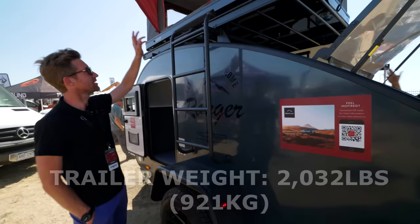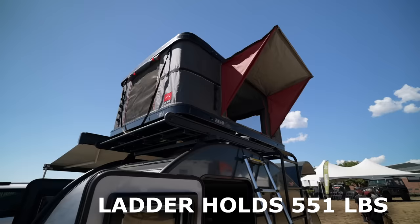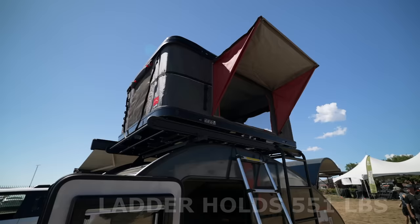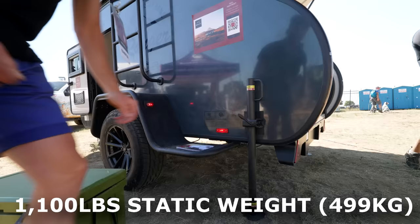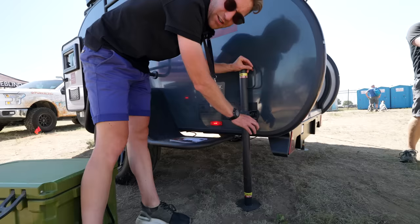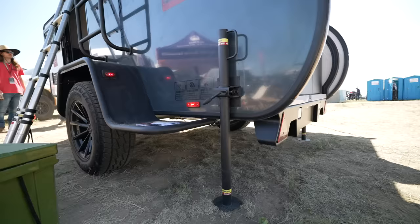The ladder is for accessing the rooftop tent or the roof rack, depending on whether you choose the unit with or without the rooftop tent. The roof rack can take 1,100 pounds of static weight, so it will carry most of what you need for travel. The stabilizers are the same aluminum material with powder coating — very simple, manual operation, no automatic or winding function — extremely simple. You can also use them to level the trailer.